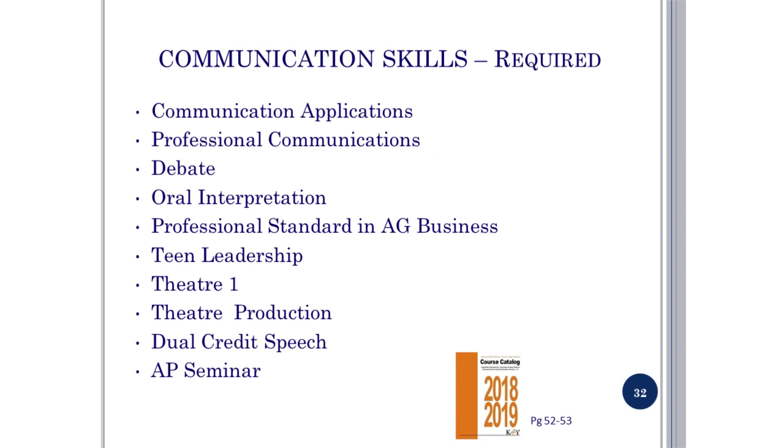The FHSP requires a communication component. Courses that satisfy this requirement include: communication applications, professional communications, debate, oral interpretation, professional standard in ag business, teen leadership, theater, theater production, dual credit speech, and AP seminar.